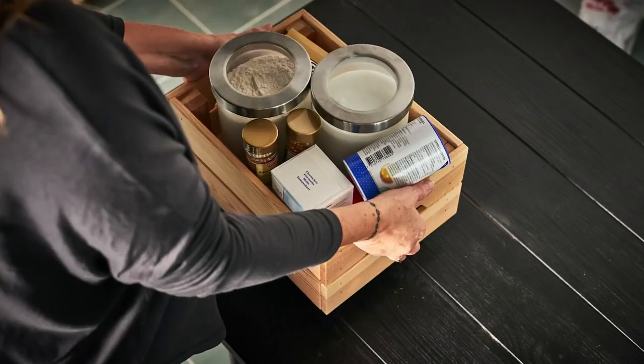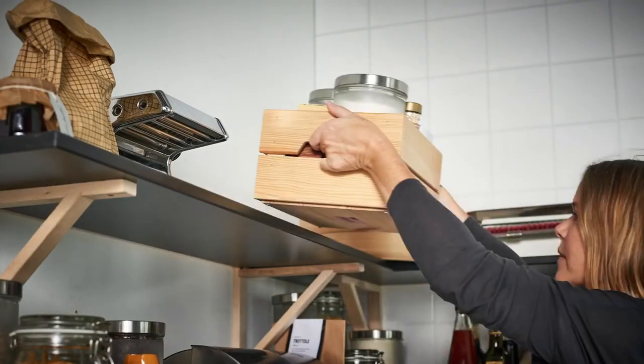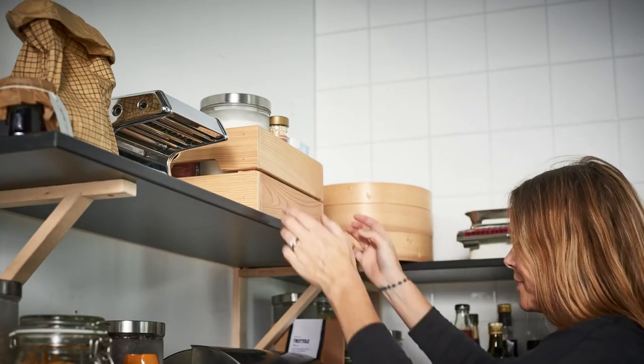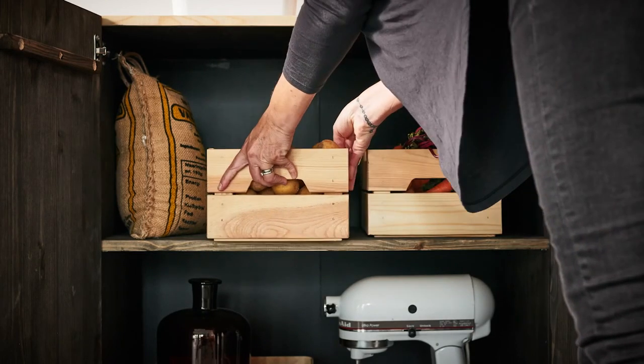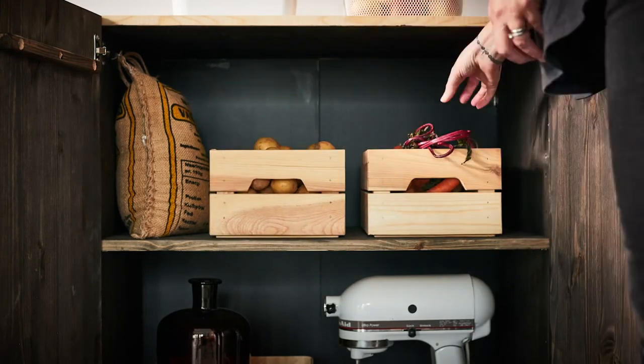Higher shelves are good for things you don't use so often — sorry, baking! Root veggies are happiest in the dark. I keep them on low shelves along with other heavy things.